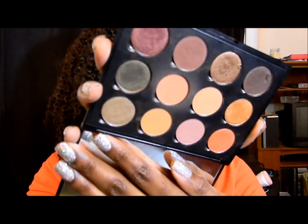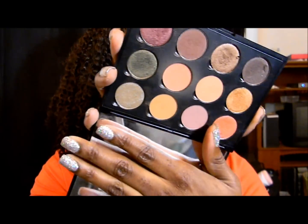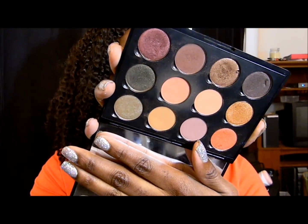The other palette I've been using a lot is my Coastal Scents Hot Pots palette, and it comes with a little mirror. I swatched all of these on a past video, so you can look for that if you saw any shadows you'd like to see how they swatch.